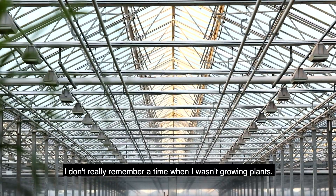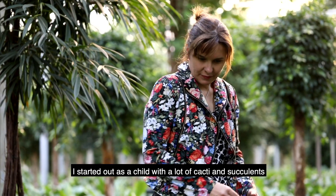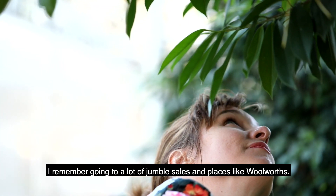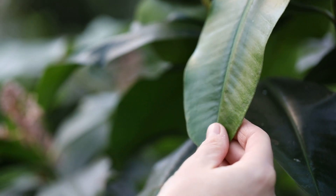I don't really remember a time when I wasn't growing plants. I started out as a child with a lot of cacti and succulents and started getting into foliage plants. I remember going to a lot of jumble sales and places like Woolworths.